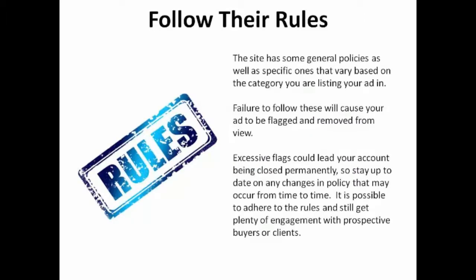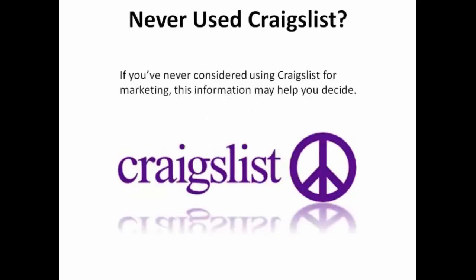Posting on Craigslist does require that you follow their rules. The site has some general policies as well as specific ones that vary based on the category you're listing your ad in. Failure to follow these will cause your ad to be flagged and removed from view. Excessive flags could lead to your account being closed permanently, so stay up to date on any changes in policy. It is possible to adhere to the rules and still get plenty of engagement with prospective buyers or clients.